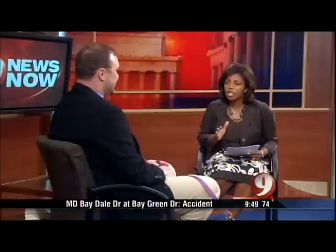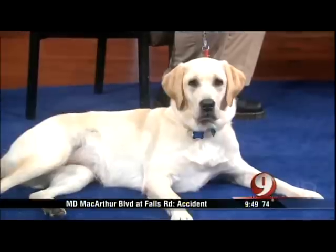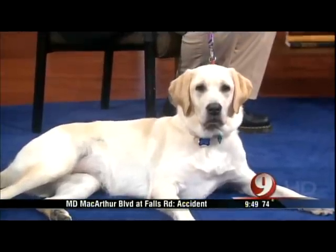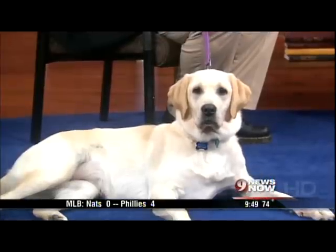Dr. Cryan thought it was appropriate to bring Bliss today. The host mentions her own lab, Bailey, who scratches so much at night they take his collar off so the jingling doesn't keep them up. During the summer months, the moist, wet, warm environment can exacerbate underlying allergies in dogs and lead to skin infections.